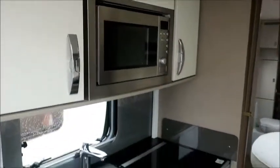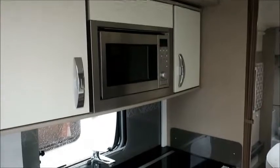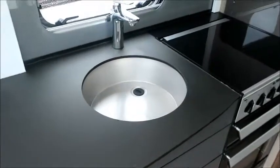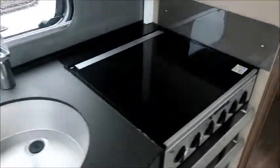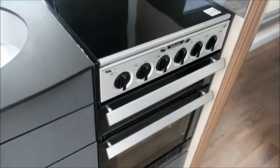The theme of quality continues in the kitchen area. There's a high level microwave, an extendable worktop, chrome sink, gas and electric hot plates, a grill, an oven, and you'll notice a 70-30 fridge freezer opposite — and it's also an omni-vent.